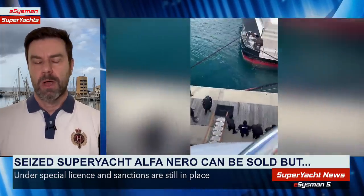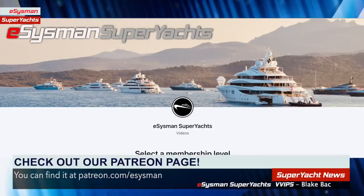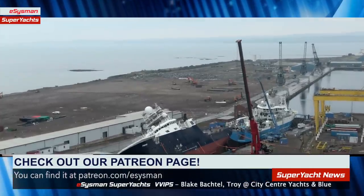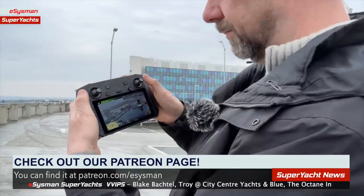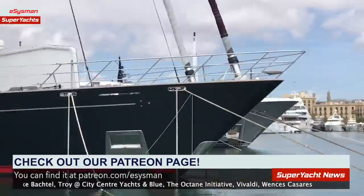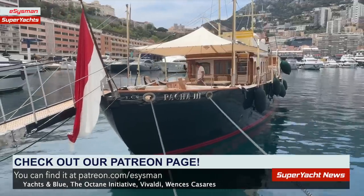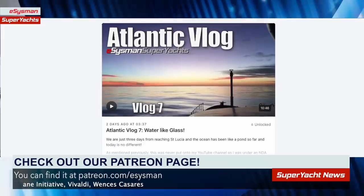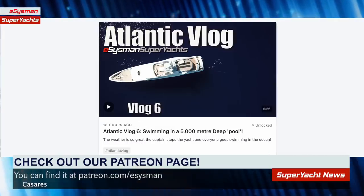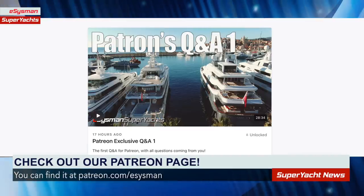We'll update you on those stories when we have more information. Remember to check out our Patreon page at patreon.com/eSysman — you'll find behind-the-scenes videos including the RV Petrol in Leith, plus an extra video from our Monaco trip. Benefits include early access to feature videos ad-free, the ability to suggest topics, and access to patron-only Q&As.